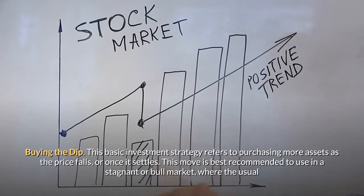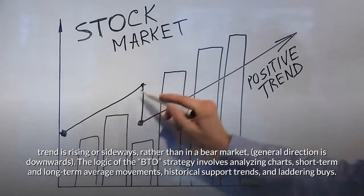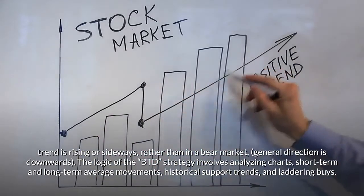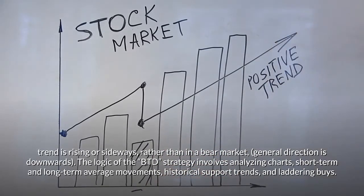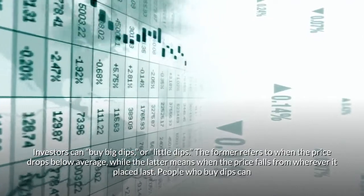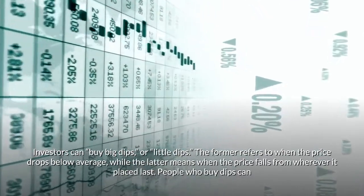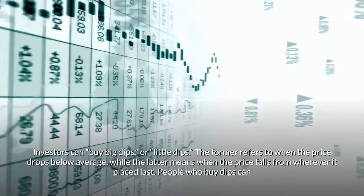Buying the dip is best recommended in a stagnant or bull market where the usual trend is rising or sideways, rather than in a bear market where the general direction is downward. The logic of the buy-the-dip strategy involves analyzing charts, short-term and long-term average movements, historical support trends, and laddering buys. Investors can buy big dips or little dips — the former refers to when the price drops below average, while the latter means when the price falls from wherever it placed last.